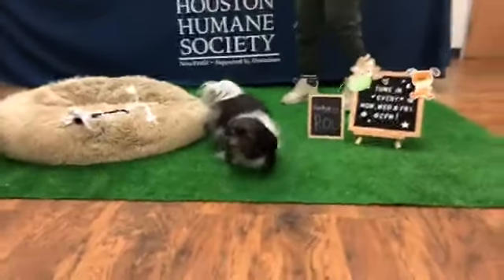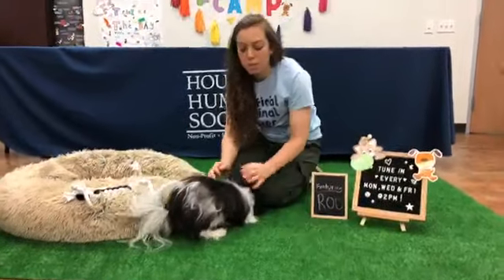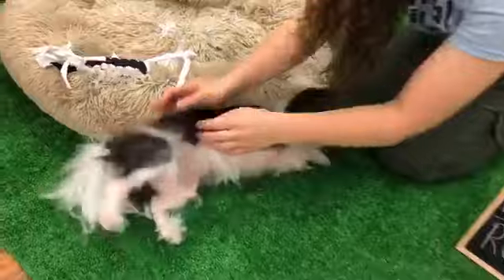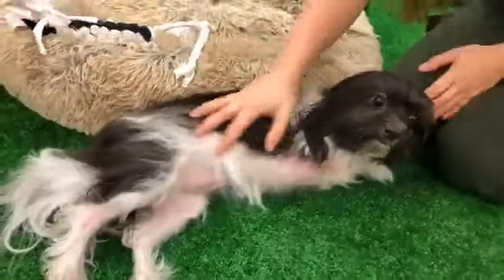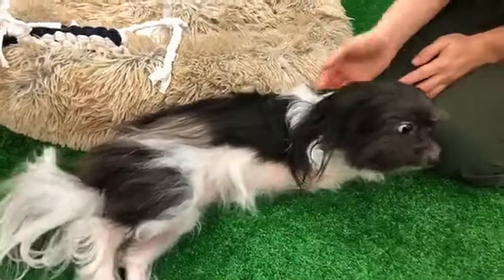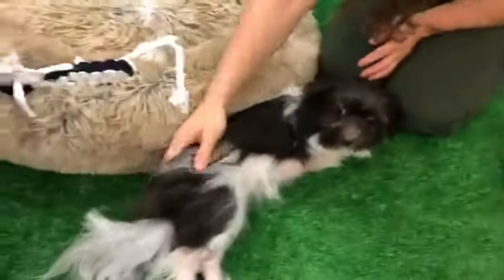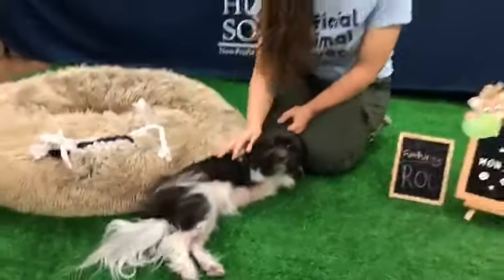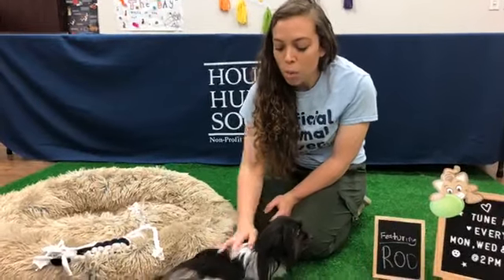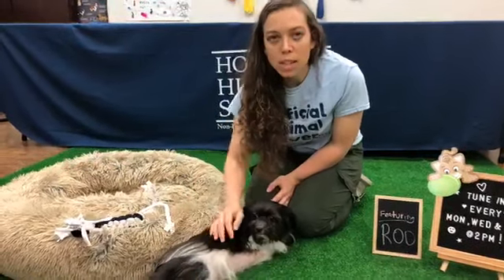I'm going to share some myths about spaying and neutering, because a lot of people think it's something they shouldn't do. One myth is that your pet will gain weight if you spay or neuter them, but that's actually not true. The only reason your pet would gain weight is if you're not exercising them. Make sure to walk them and feed them the correct amount — as long as you're doing that, there's no reason for them to gain weight.